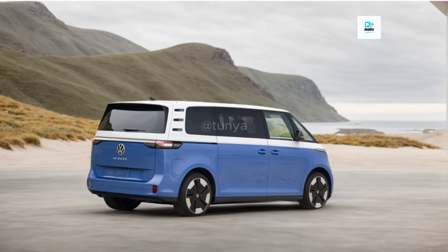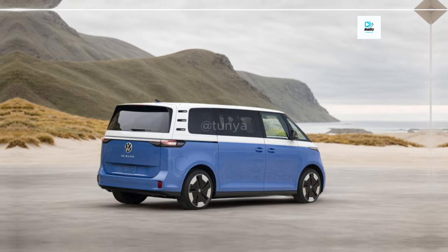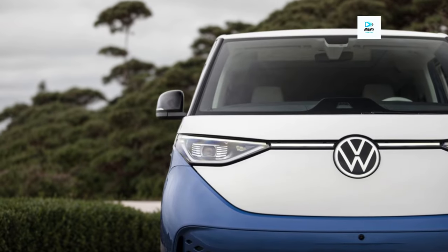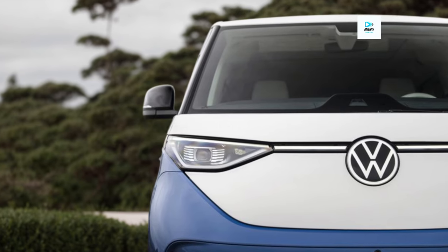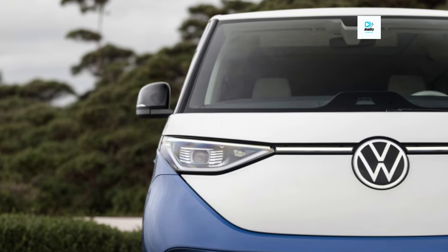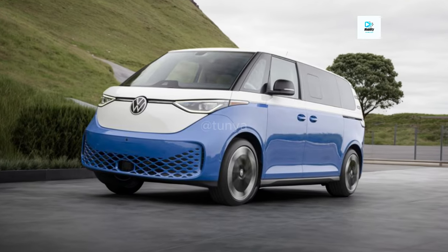The ID. Buzz honors the legendary Type 2 microbus, often known as the VW Bus, manufactured by the German firm that served as the inspiration for the retro style of the new van. Its roomy interior with three rows and adaptable seats will complement a classic exterior design.